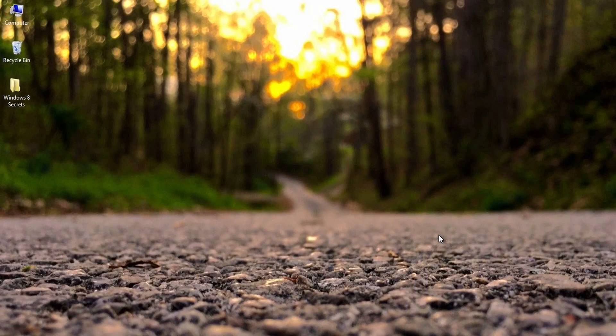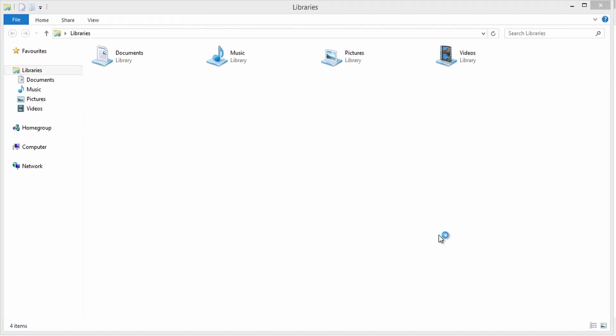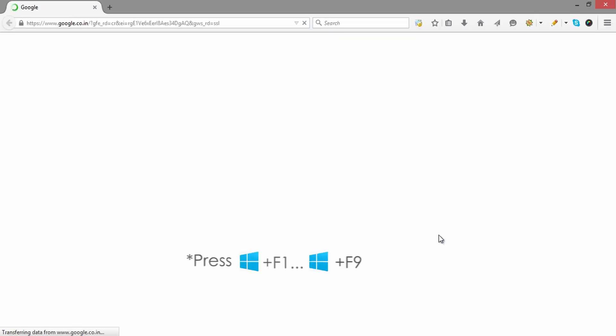Fourth one: ever wondered how to get the Start menu without using the Win key? Try Ctrl plus Escape. Fifth one: to launch the first through ninth icon on the taskbar, including items pinned to the taskbar, use Win key plus 1 through Win key plus 9.